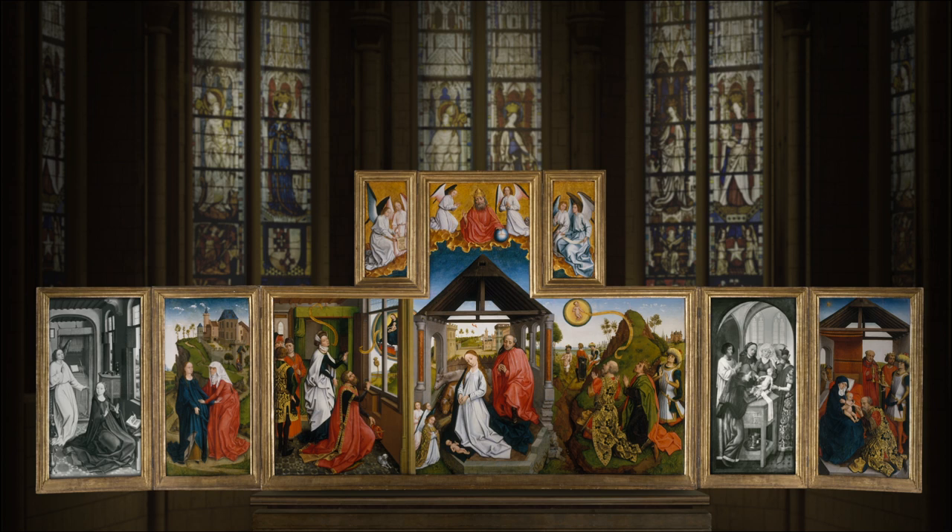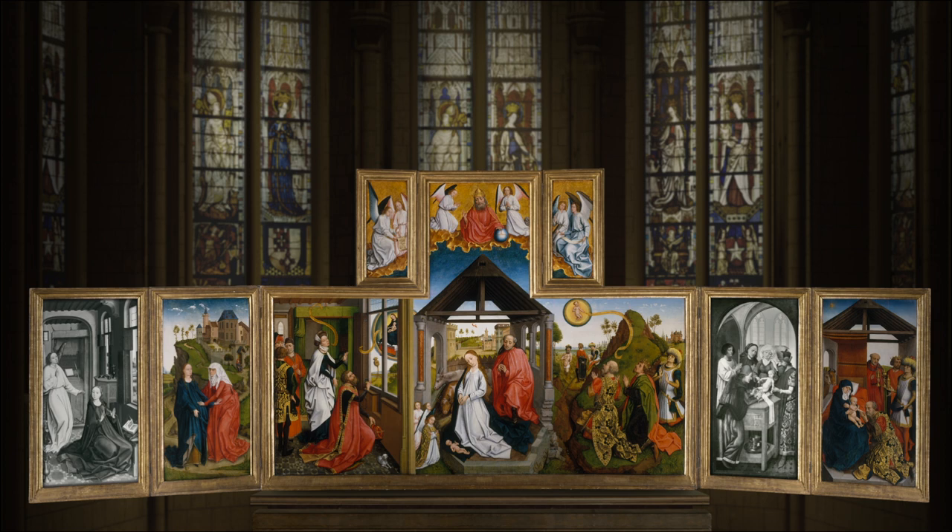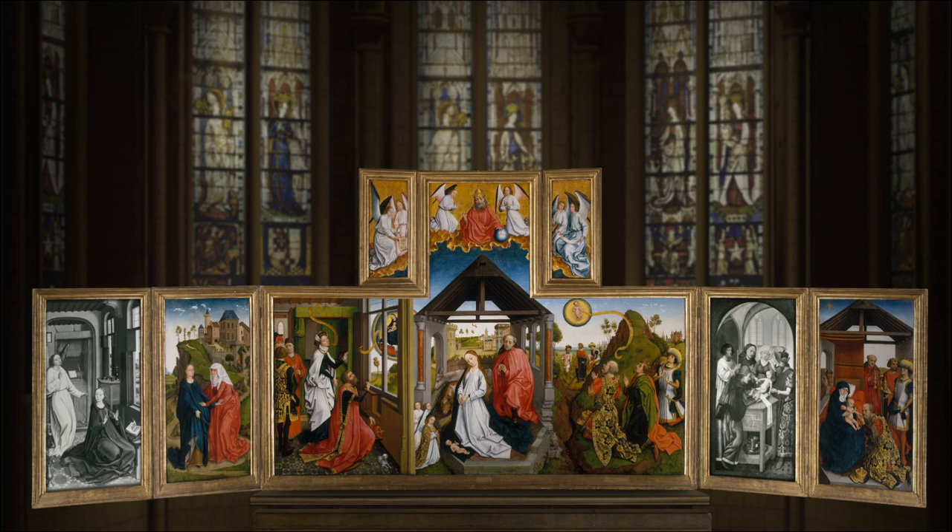The unique design of Netherlandish altarpieces allows for complex, multi-layered storytelling. The most remarkable feature is their hinged construction, which enables the panels to open and close like shutters. Whether situated in a church or convent, the panels were kept closed for most of the year.